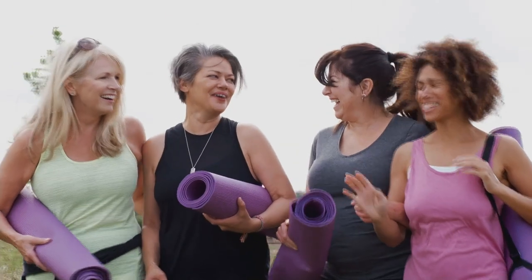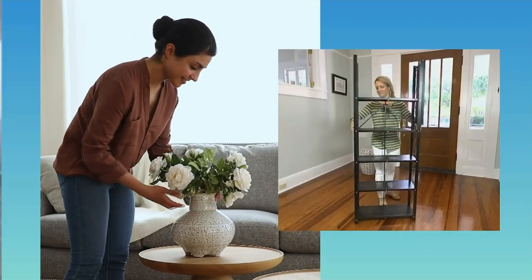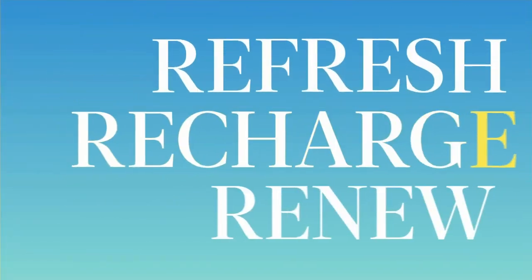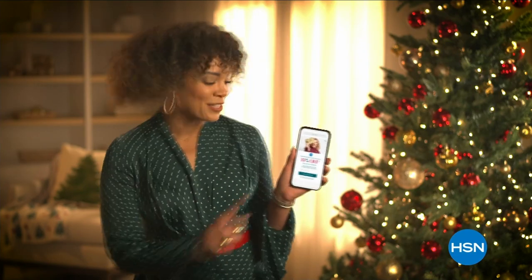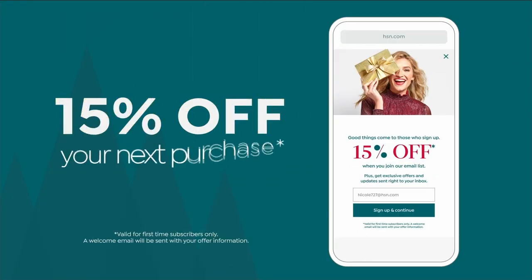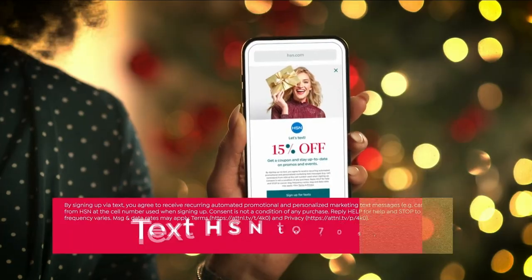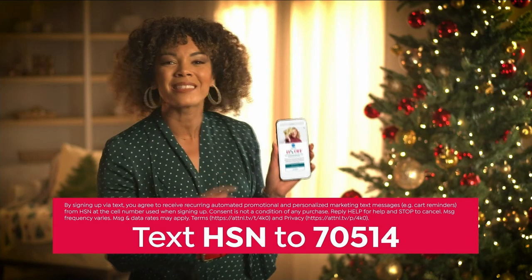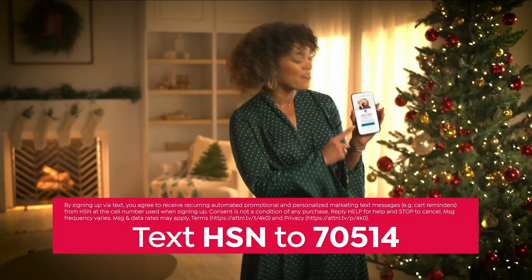Discover the best ways to eat, drink, and be merry. Find your happy during HSN's Fresh Start event — 24 hours of top tips and products for sprucing up your space. Your best year starts here Monday, January 1st at midnight on HSN. Sign up for HSN emails and receive 15% off your next purchase, and take another 15% off when you sign up for SMS alerts — text HSN to 70514.